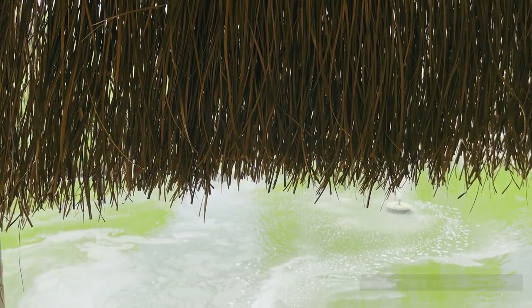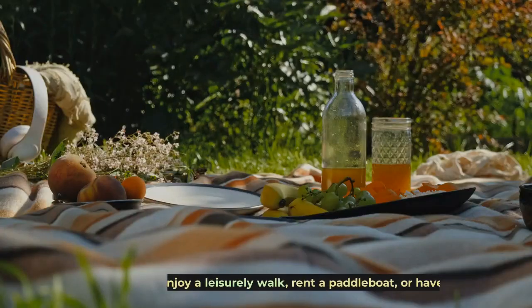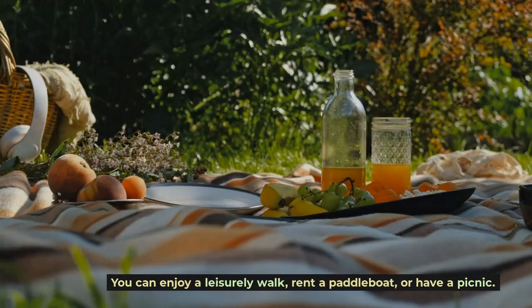Grand Park and Lake Park are green spaces that offer a peaceful escape from the city's hustle and bustle. You can enjoy a leisurely walk, rent a paddle boat, or have a picnic.